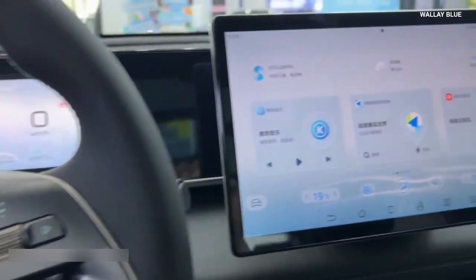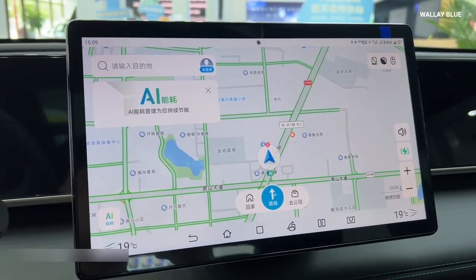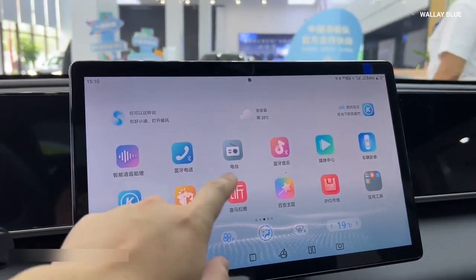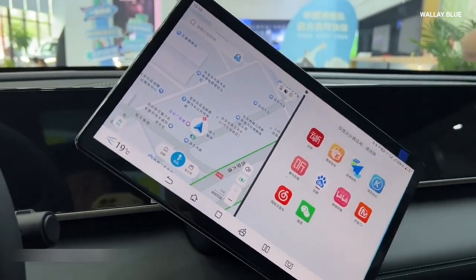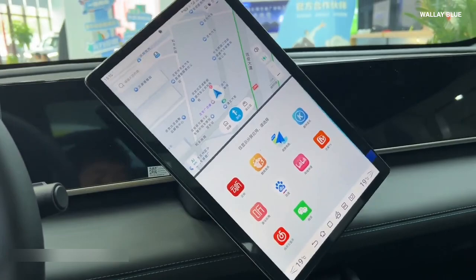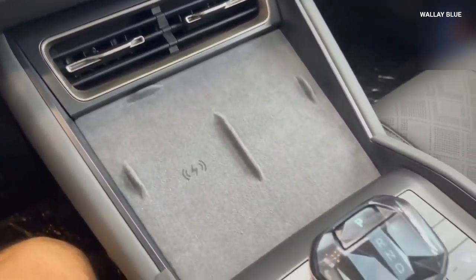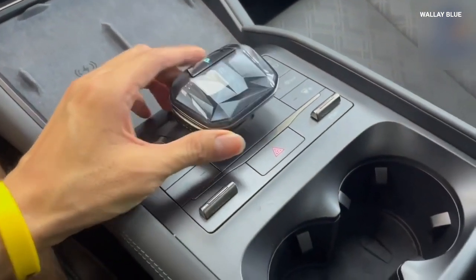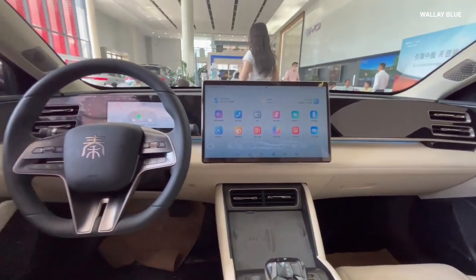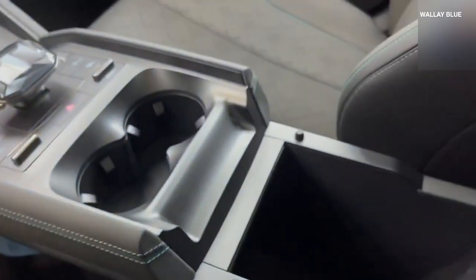The centerpiece of the dashboard is the impressive 15.6-inch rotating infotainment touchscreen, offering real-time GPS navigation, multimedia access, voice command, and seamless smartphone integration via Android Auto and Apple CarPlay. The ability to rotate between portrait and landscape modes adds a unique, customizable touch. Just below, the dashboard features air vents along with dual wireless charging pads for easy access. The center console houses a modern ergonomic gear selector surrounded by physical buttons for hazard lights, parking assist, and drive mode selection, along with cup holders and a covered storage compartment.